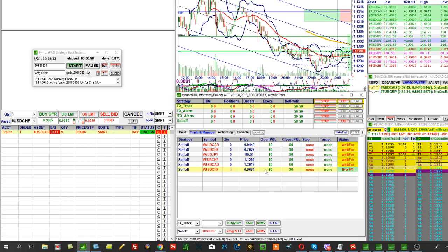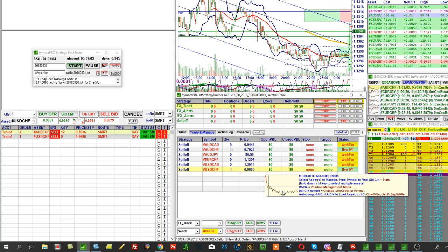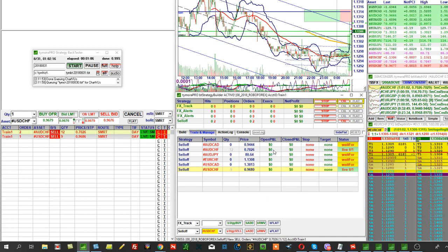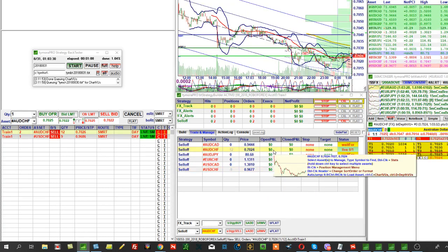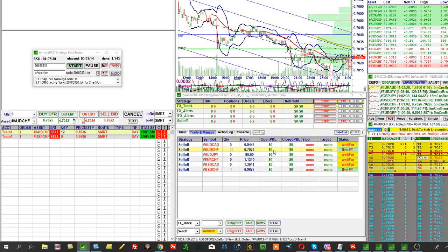It only placed an order on Dollar-Franc. An Aussie-Franc position will trigger. Let's see what we're looking for. This is a continuation pattern — specifically a continuation pattern for the full week.